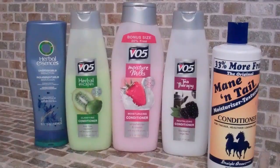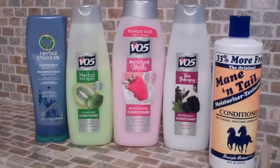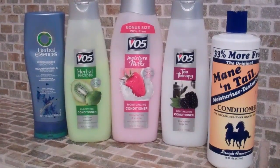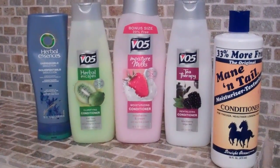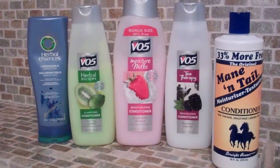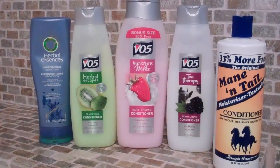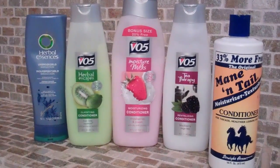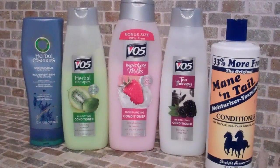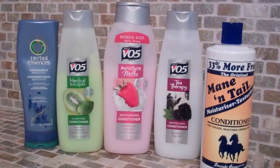These products here are my co-washing products. There's some Herbal Essences and some VO5s in there, and the Mane n' Tail Moisturizing Texturizing Conditioner is in there as well — you'll see that in another clip. That's one of the uses I have for Mane n' Tail: co-washing. These are kind of thin co-washing products, which makes it easy to co-wash. You want something runny and thin for co-washing.